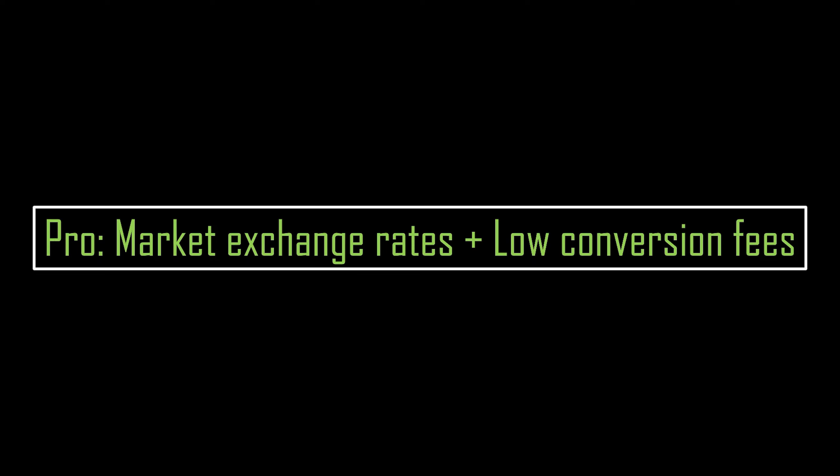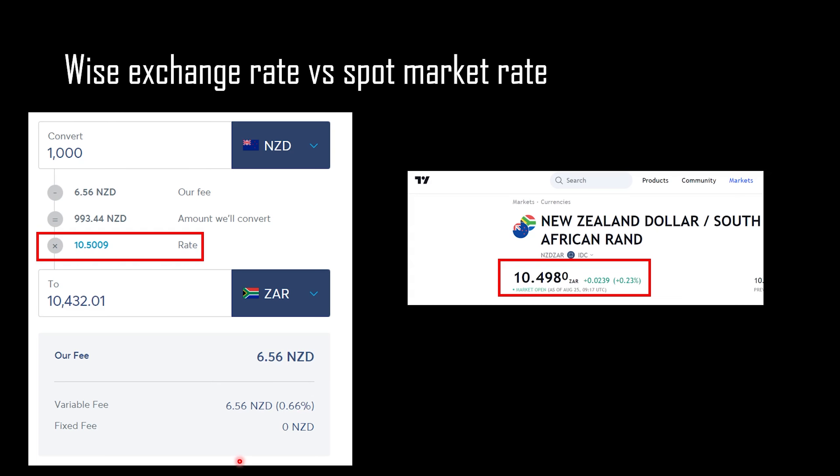The first thing I really like about the WISE debit card is that they give you market exchange rates and low conversion fees. For example, on the WISE website, 1,000 New Zealand dollars will get you 10,432 rands, at a rate of 10.5009. This compares to the market rate of about 10.498 rands, taken at about the same time. So as you can see, the rates are slightly different — in fact, WISE is giving you a slightly better rate, though that could be due to volatility in foreign exchange. WISE exchange rates are pretty much near the spot market rate.